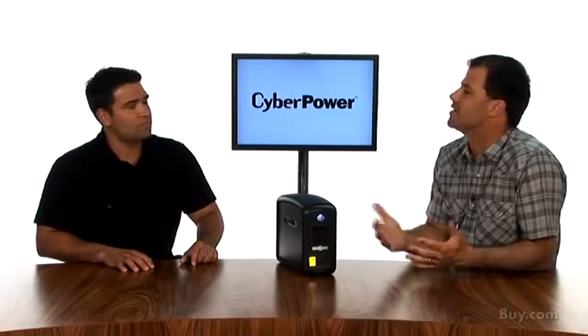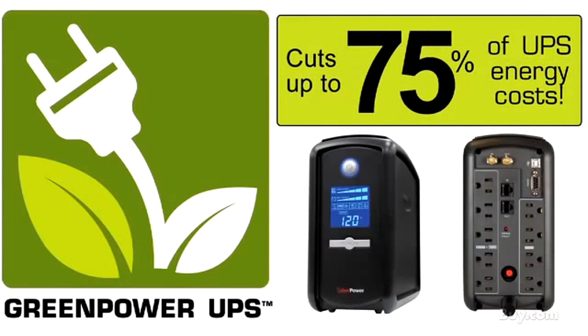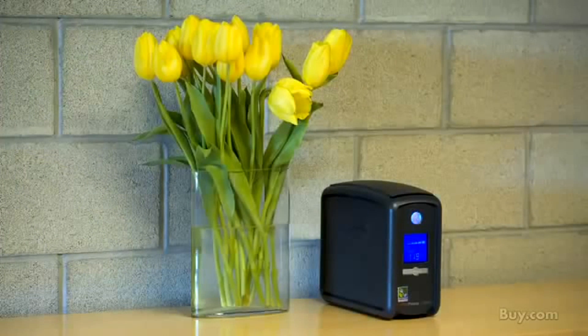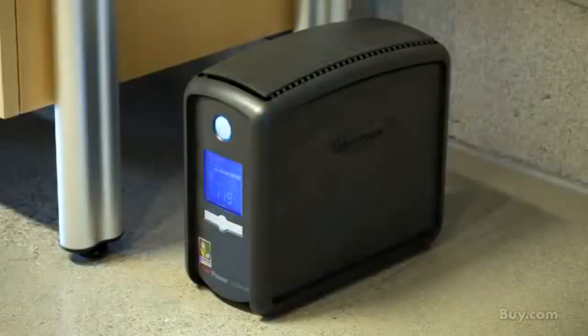Our green power UPS technology uses patented circuitry that bypasses the transformer during normal power conditions. This greatly reduces the power used and heat generated when the UPS is running. The result is lower energy costs — up to 75% lower than a conventional UPS. This means money in your pocket: you're using less energy, saving money on power, and reducing the negative impact on the environment. A green power UPS is an easy way to go green.